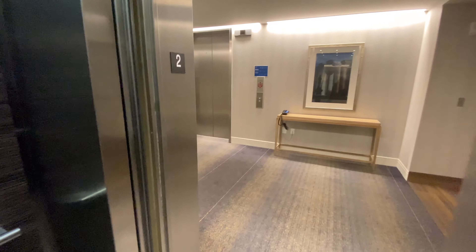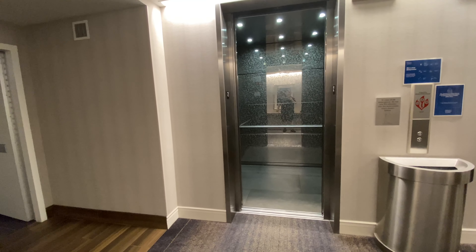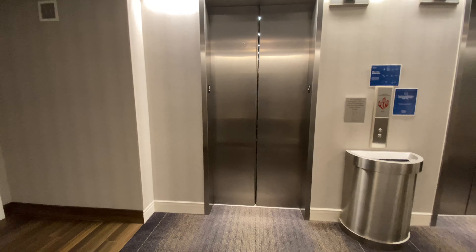And this is the floor we're staying on. We'll let the door close, and I'll give you a small little tour of the second floor, because why not?